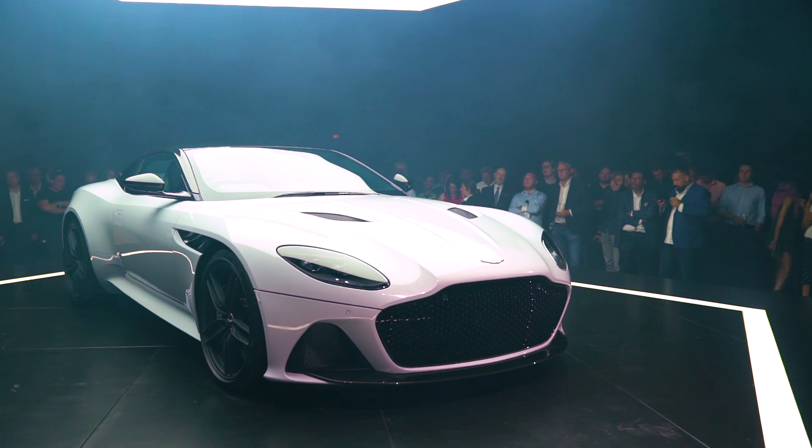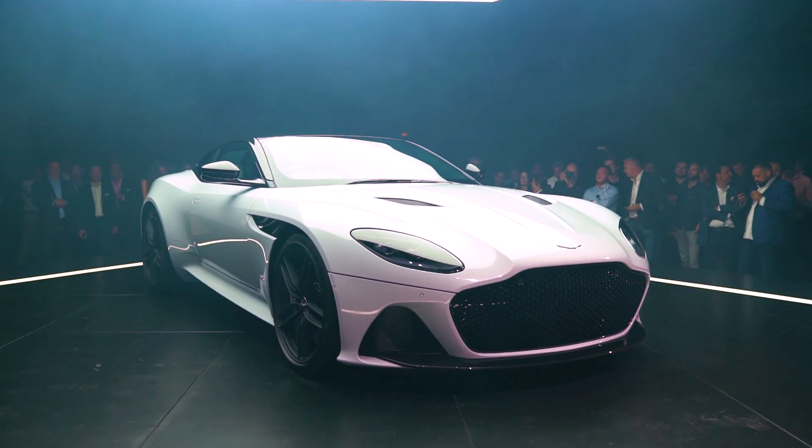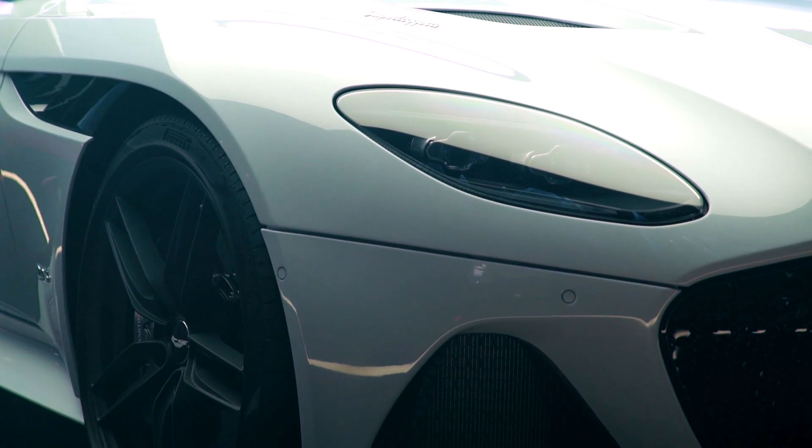So what is this car? Under the bonnet is the 5.2 litre twin-turbo V12, now putting out 715 brake horsepower and 664 pounds-foot of torque. 0 to 62 miles an hour in 3.4 seconds, 0 to 100 miles an hour in 6.4 seconds.